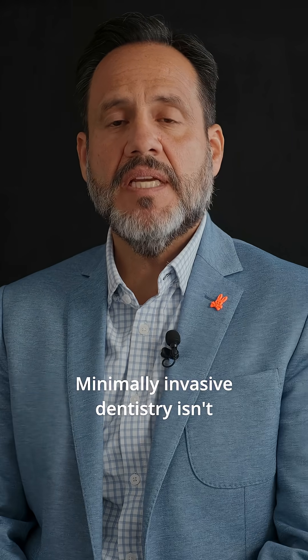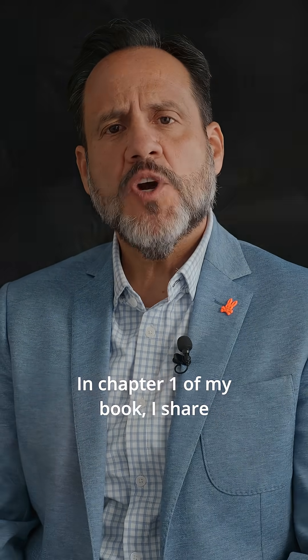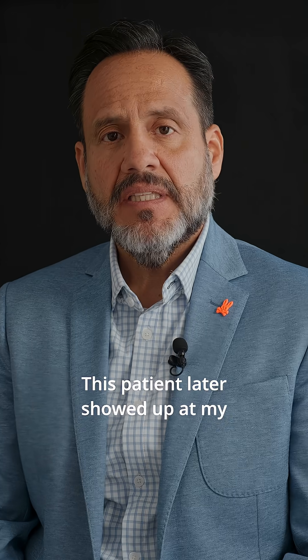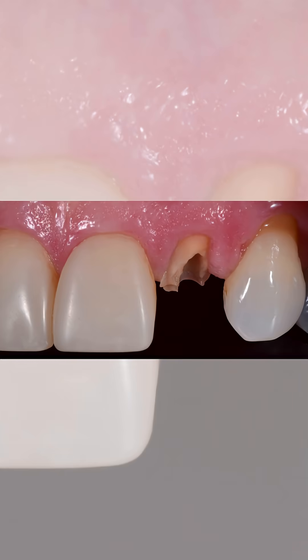Minimally invasive dentistry isn't just a trend, it's a movement. In chapter one of my book, I share a composite veneer case I completed four years prior. This patient later showed up at my practice with an endodontically treated fractured lateral incisor all the way to the gum line.